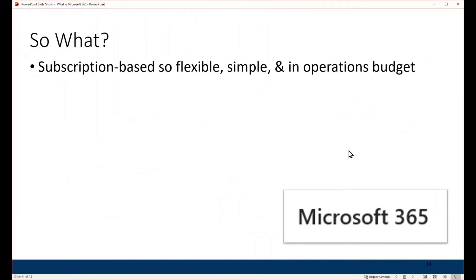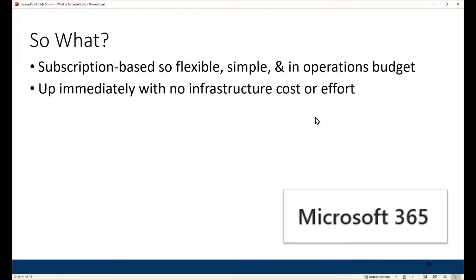The subscription-based model makes it flexible and simple, and it goes under your operations budget rather than your capital budget with no infrastructure cost. The infrastructure is already set up by Microsoft, so it's easy and instantaneous to get up and running. World-class security is available because Microsoft 365 is centrally located.